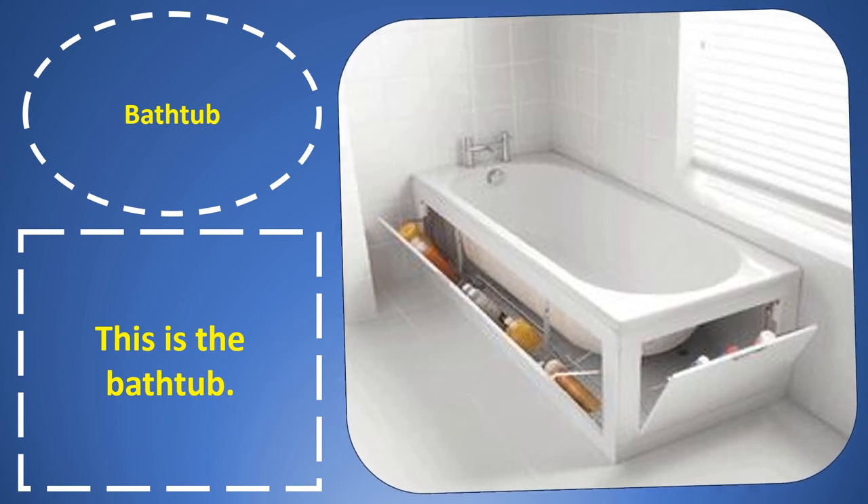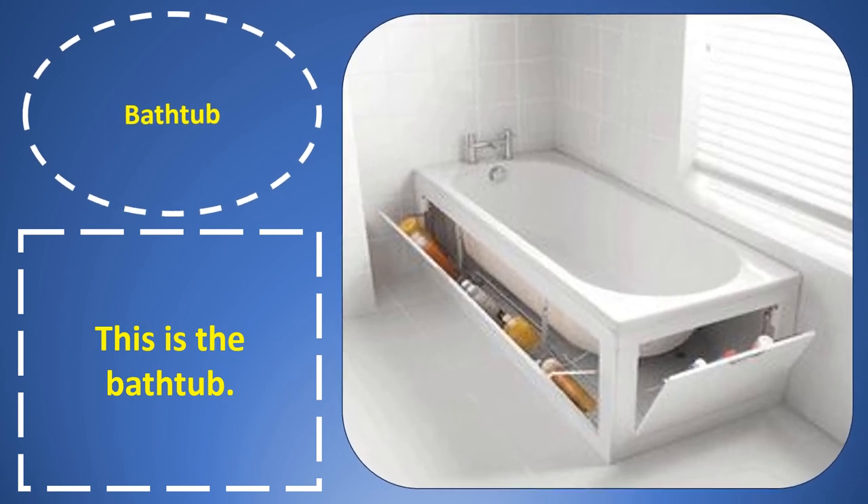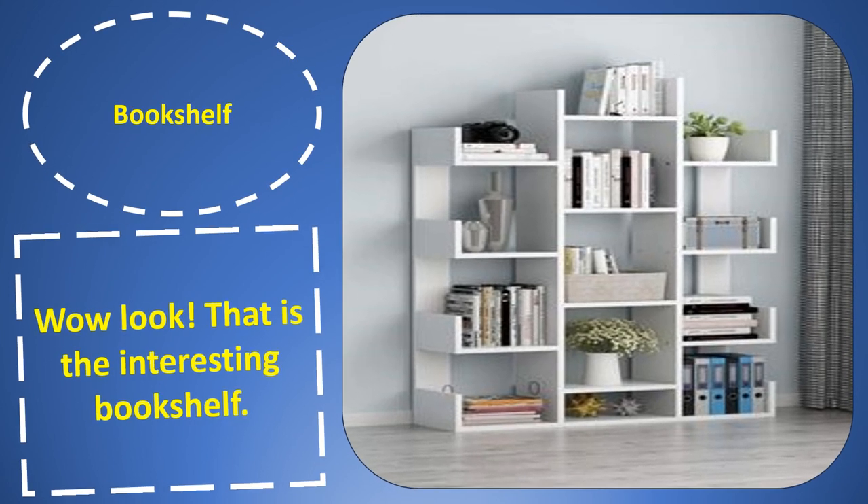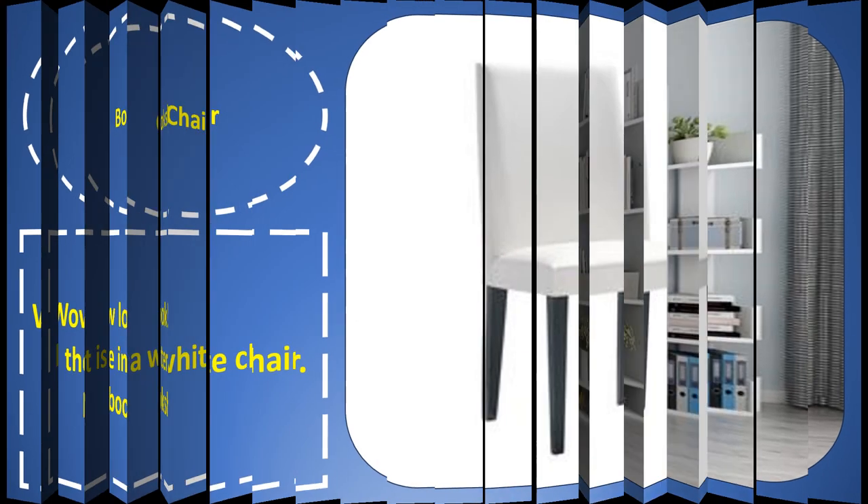Bath tub. Bath tub. This is the bath tub. Bookshelf. Bookshelf. Wow, look — that is an interesting bookshelf.